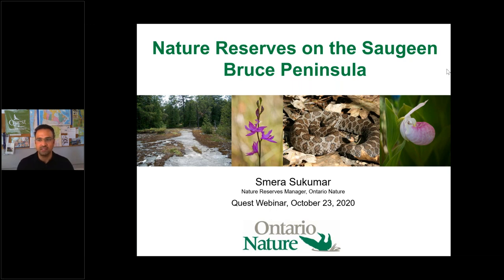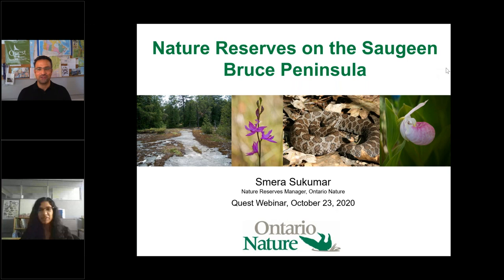Today's speaker is Samara. Samara is the Nature Reserves Manager at Ontario Nature. She's been with Ontario Nature since 2016, managing all of Ontario Nature's 26 nature reserves and three conservation easements for biodiversity conservation. She runs research projects, collaborates with volunteer stewards and partner organizations, and conducts public outreach. Samara has conducted surveys on the Saugeen Bruce Peninsula for several years.